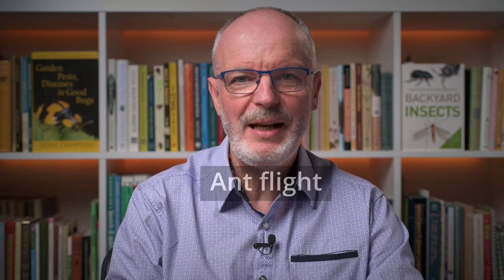It's a great day to fly. What do you mean? If you're an ant. Now that I've got your attention — what is an ant flight?